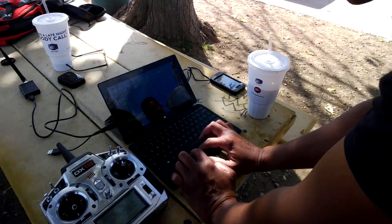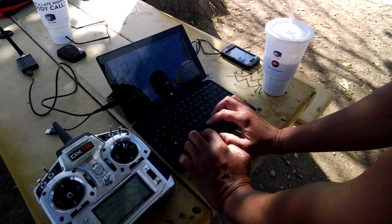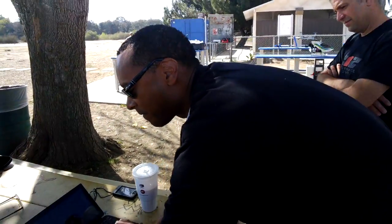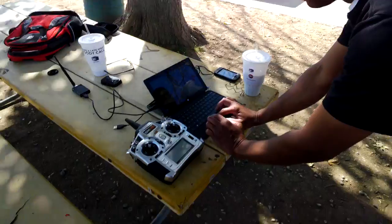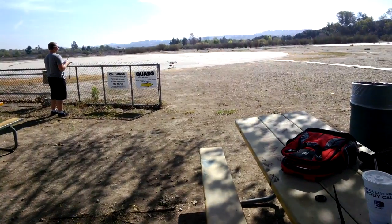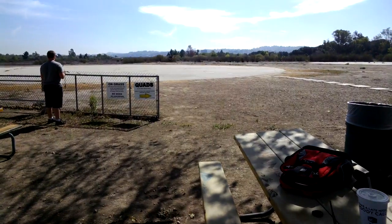We're at the airfield and my buddy Tim is entering in the coordinates for an automated flight path. Tim, tell me what you're doing right now. We're gonna fly — watch the bird. As you can see, there's the controller and the bird has taken off. It's all automatic.